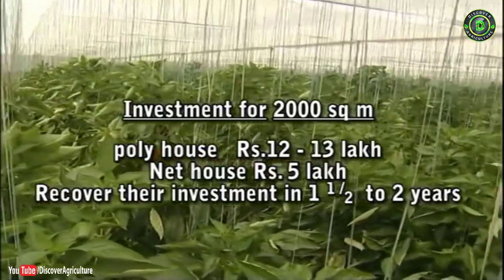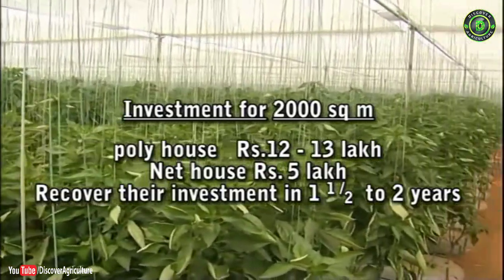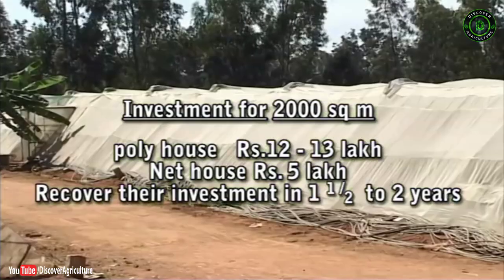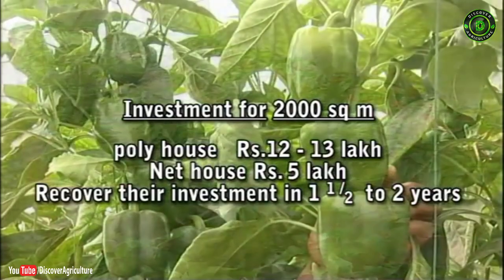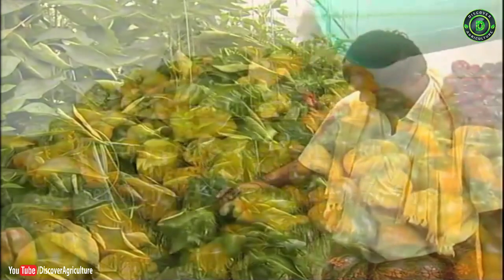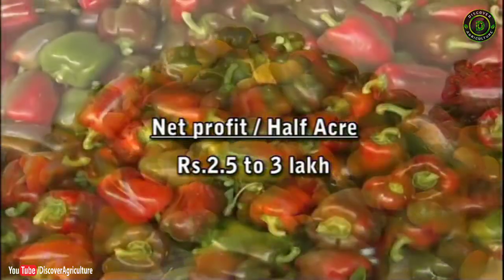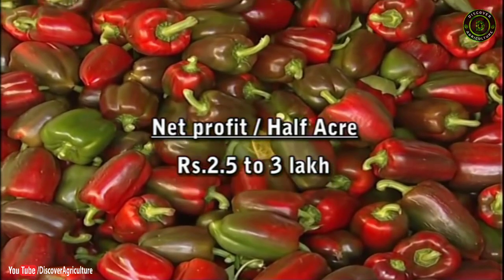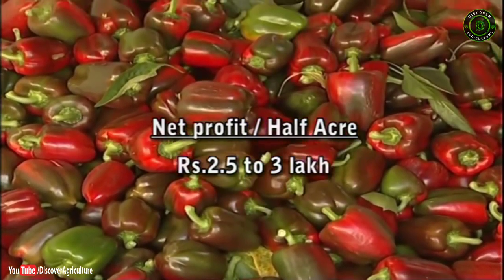A farmer with a 2,000 square meter poly house, with an investment of about 12 to 13 lakh rupees, or a net house with an investment of about 5 lakh rupees, can recover their investment in 1.5 to 2 years. On an average, a farmer can realize a net profit of 2.5 to 3 lakh rupees per half an acre of area after repayment of the loan amount.